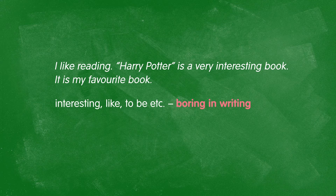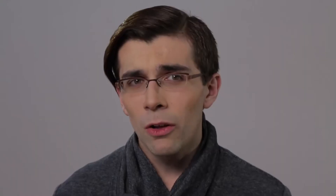It could almost sound like I'm saying, "Yes, of course, Harry Potter is quite interesting." I don't sound sincere because if it's my favorite book, I should feel some strong emotions about it. Verbs like "interesting" and "to be" are dull and boring in writing — like eating bread without anything on it.